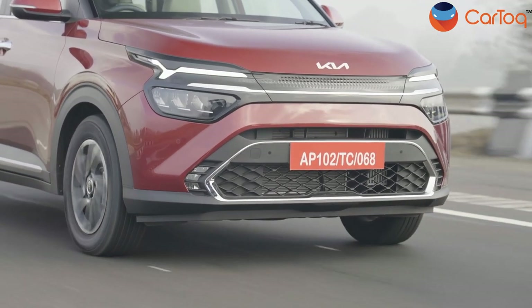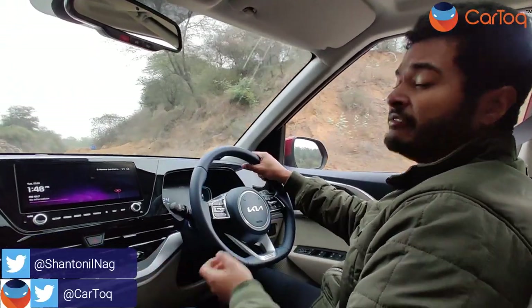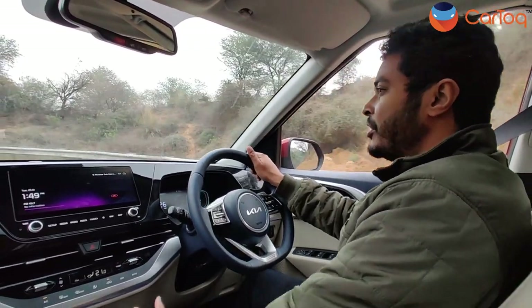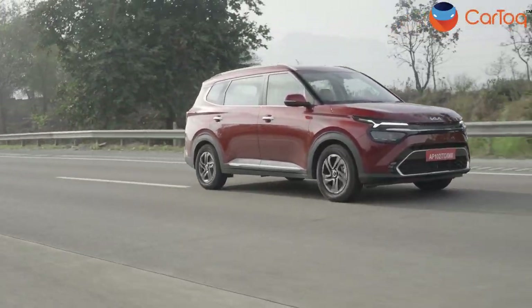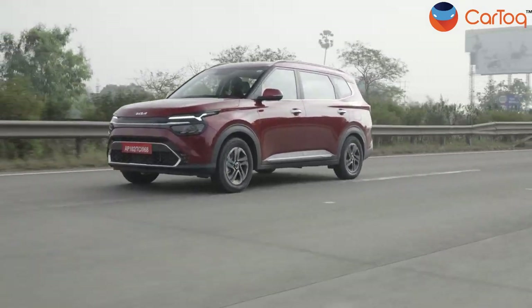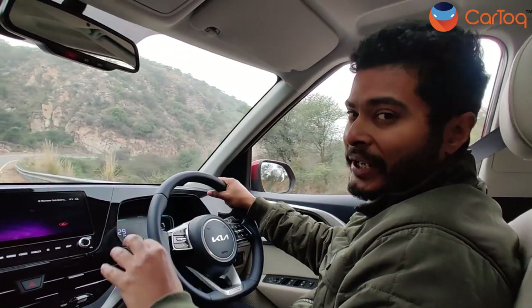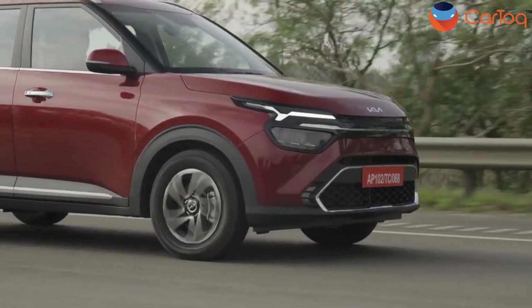Now we are driving the diesel variant, which is powered by a 1.5-litre turbocharged four-cylinder engine. It generates a maximum power of 115 PS and peak torque of 250 Nm, and is also available with an automatic transmission. However, we have the six-speed manual version. After driving the 1.4-litre petrol turbo variant, the diesel feels much more planted on the road, especially because of its weight. The engine also offers a good amount of low-end torque so you don't need to change gears frequently, which is very useful in city traffic.